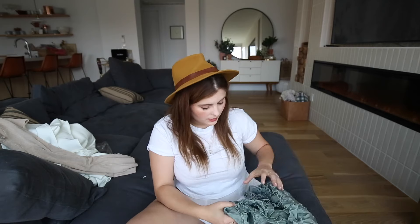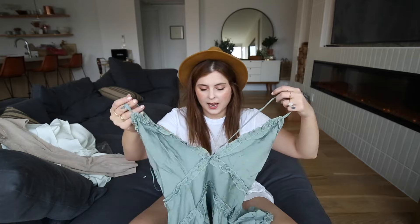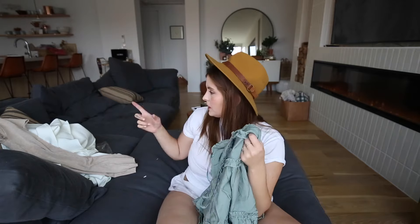Next — this cute little top. It looks like it would hold my boobs up and I'm really hoping it does. I have these white boots on right now that I think would look really cute with this. Honestly, the necklace, the hat, the whole look — I feel like it would all be really good together. I just love this color.